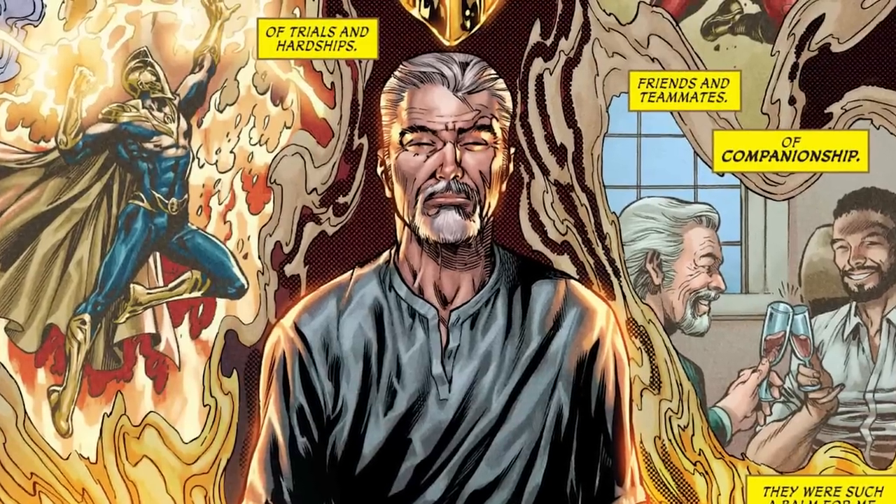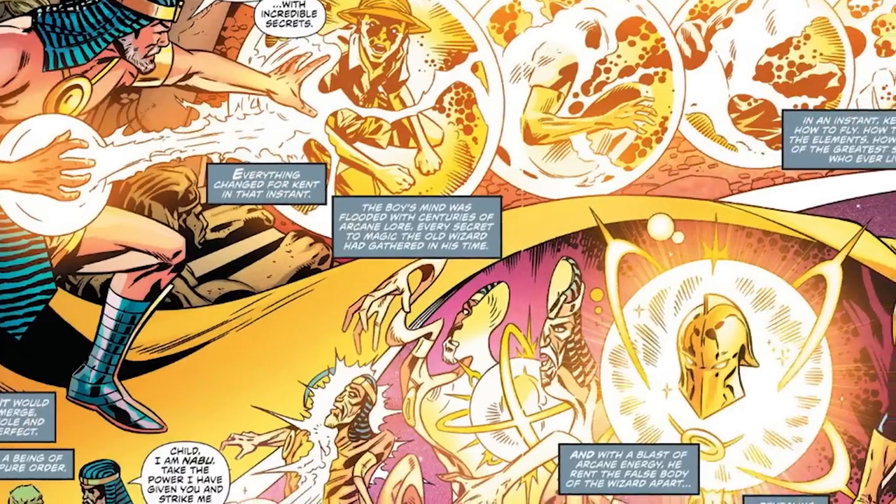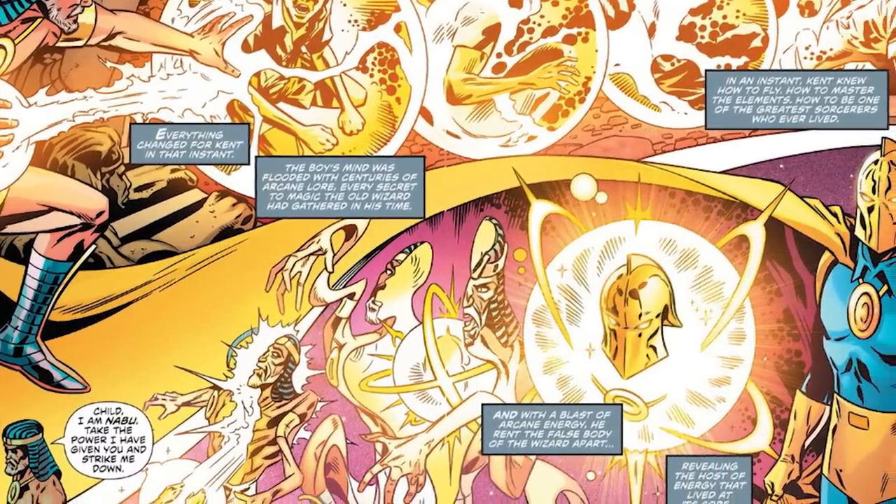Even if it's just a fraction of that power, it's basically a limitless repository of arcane energy. The helmet grants its wearer the knowledge to cast a huge number of spells, the ability to control the elements, and bestows them with cosmic awareness — all of which can be combined to make Doctor Fate, whoever it is, one of the most powerful characters in the DC Universe. It does have some caveats though.